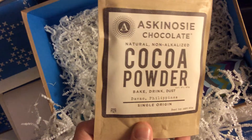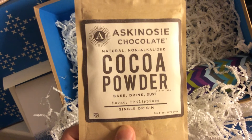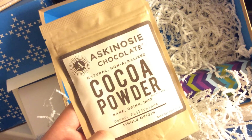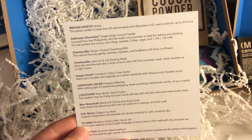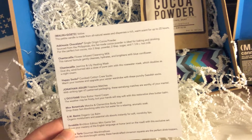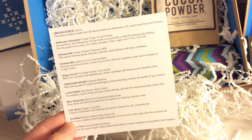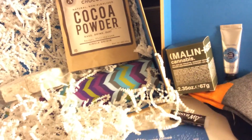Next, some fancy artisanal cocoa powder — Askinosie Chocolate, a natural non-alkalized cocoa powder. Oh, it's cocoa powder, not hot cocoa mix. You can bake, drink, or dust it — single origin from the Philippines, which is important these days. It looks like a resealable pouch. I bet you can tell the difference between this and a standard big tub of Hershey's. The card says: 'Askinosie Chocolate single origin cocoa powder sourced from the Philippines — this fair trade cocoa powder is ideal for baking and drinking. For perfect hot cocoa: two tablespoons of powder, two tablespoons of sugar, and one and a quarter cups of hot milk.' Equal parts sugar and cocoa — that must be an intense hot cocoa, but go big or go home.